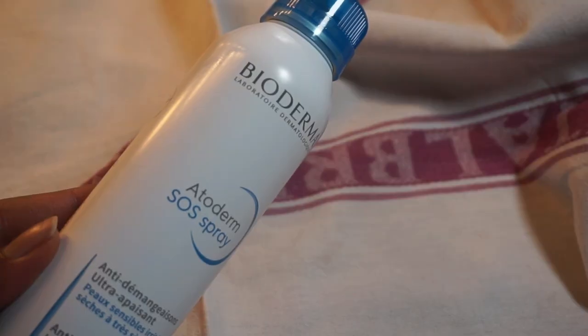Next up are two products that are not with me but I did finish them this year and I absolutely love them. They're both French pharmacy, both from Bioderma. Bioderma is a brand I like to buy from Essentials and I'll make sure to link them down below. Those two products are the SOS Atoderm spray and the ultra nourishing anti-irritation cleansing oil.